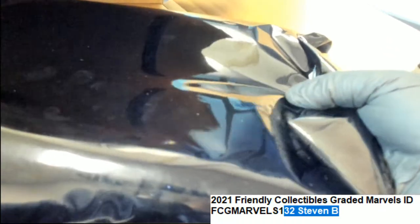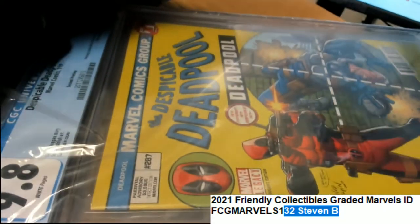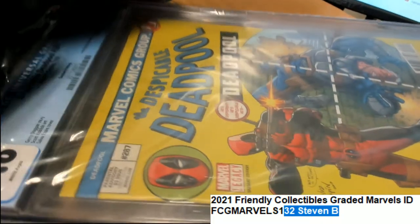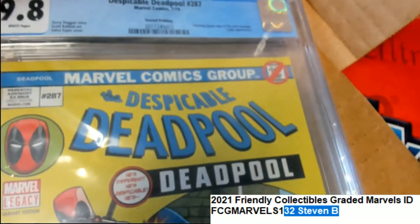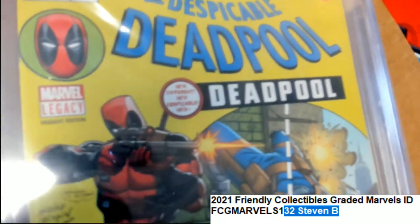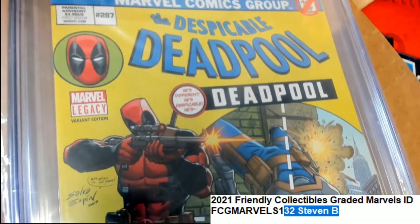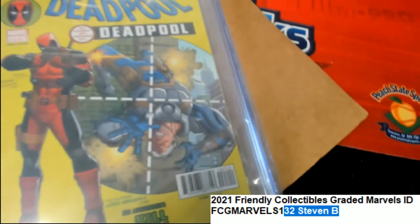Let's see what we got. Good luck, Stephen. What is it? Who is it? What is this thing? It's a Marvel Legacy. What does that say? Variant Edition. It has kind of a vintage look to it to me.